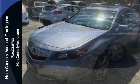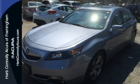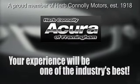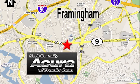This sedan could be in your hands today. Come in for a test drive. Herb Connolly Acura — meeting and exceeding expectations one customer at a time. Stop in today; we're conveniently located at 500 Worcester Road, Route 9 in Framingham, Massachusetts.